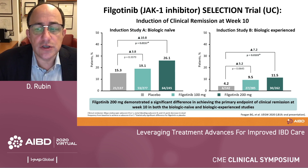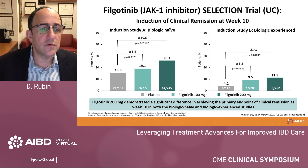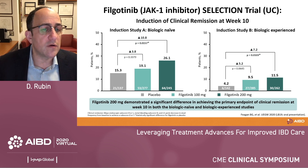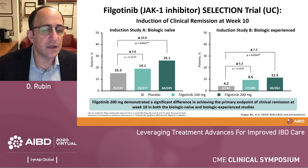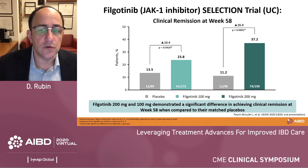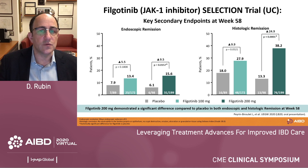Moving to filgotinib in ulcerative colitis, the Selection trial was just presented at UEGW. This selective JAK1 inhibitor induced clinical remission at week 10 in both biologic-naive and biologic-experienced patients. The higher dose of filgotinib 200 mg was more effective than the lower dose and achieved statistical significance vs. placebo — so the higher dose is moving forward. In the week 58 maintenance analysis, filgotinib 200 mg was again superior to placebo, but the lower 100 mg dose also performed well in maintenance, suggesting potential dose flexibility and the possibility of dose reduction.